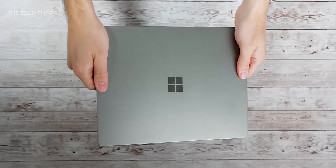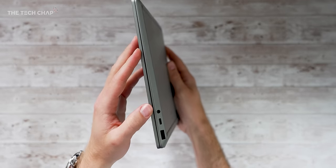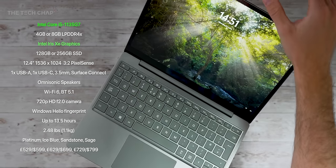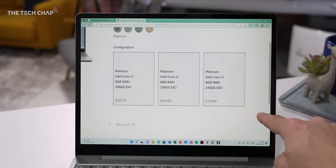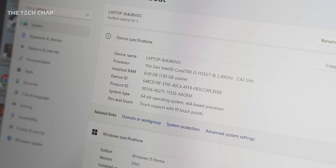The first Laptop Go came out in 2020, just as the pandemic was kicking off. Two years later, it was definitely due a refresh. And so with the Laptop Go 2, we get the newer 11th Gen Intel processors with much faster Intel Iris Xe graphics. Also, the base spec now gets 128 gigs of storage, up from 64, and it's also the faster PCIe kind, not the rubbish eMMC storage.